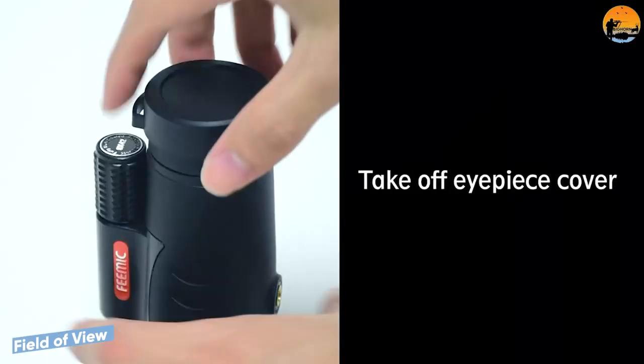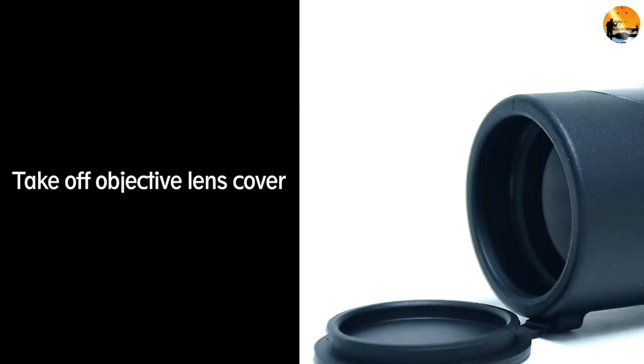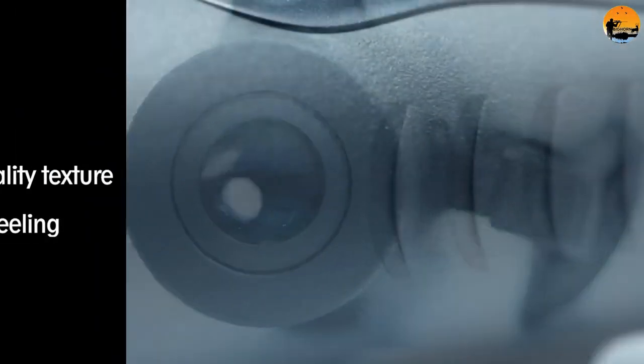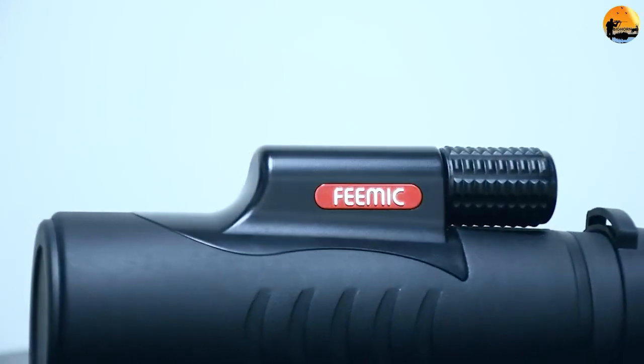Even the worst binoculars will have a bigger field of view than the best monoculars, and that's because you're using both eyes. The twin viewing tubes allow for a much wider range of vision. This makes binoculars ideal for scouting, scanning, and watching active events.